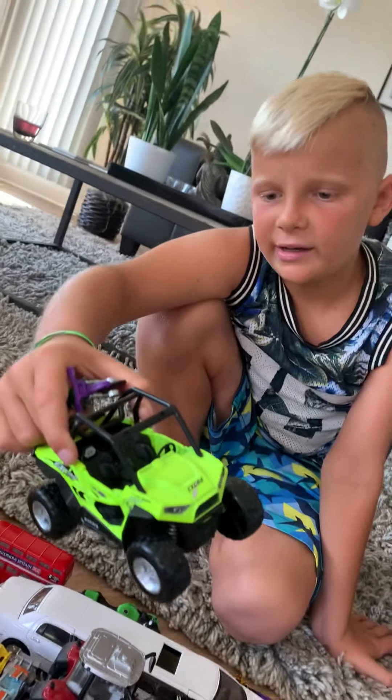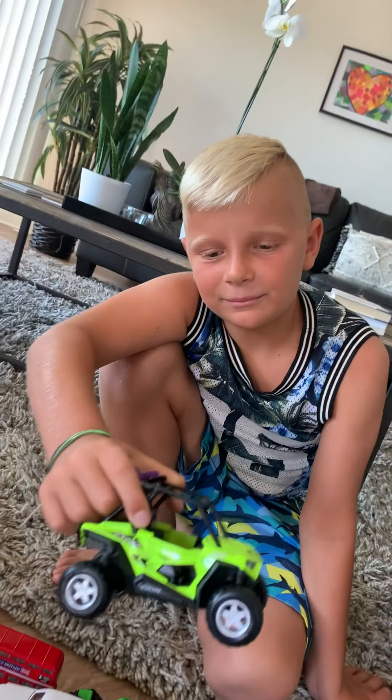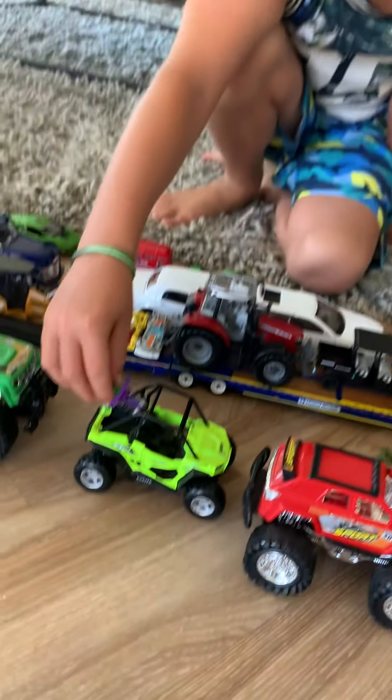I got this one when I was in first grade, and now I'm in second grade. In quarantine I got this one from the Rite Aid near my school. It's a very cool car.